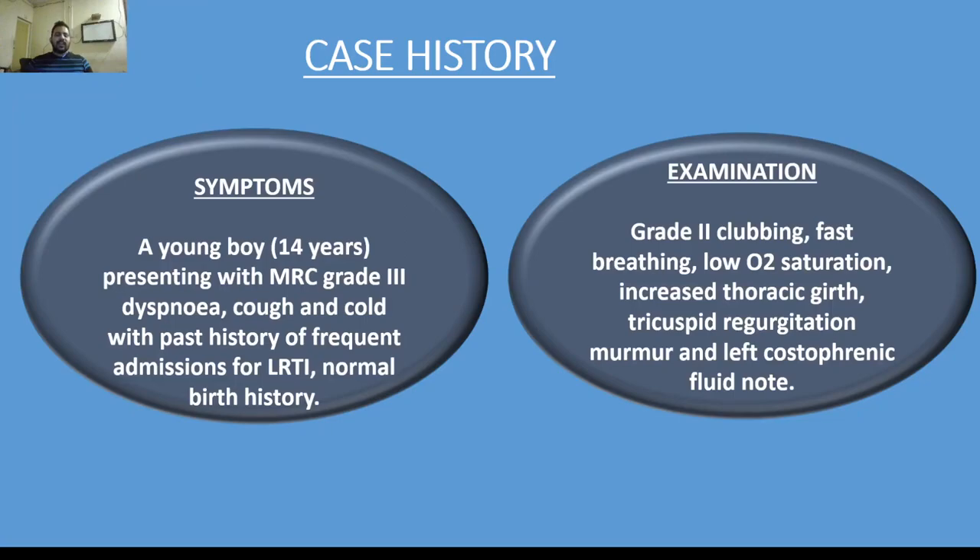Case history: a young boy of 14 years presenting with MRC grade 3 dyspnea and cough, with a past history of frequent admissions for lower respiratory tract infection. He had normal birth history. On examination, we found grade 2 clubbing, fast breathing, low oxygen saturation, tricuspid regurgitation, increased thoracic girth, and left costophrenic fluid blunting.